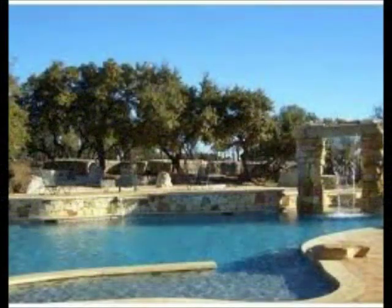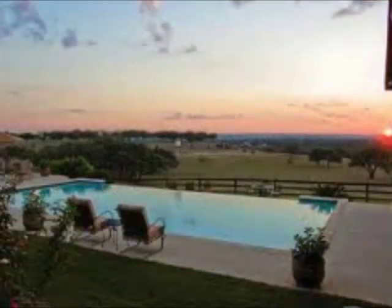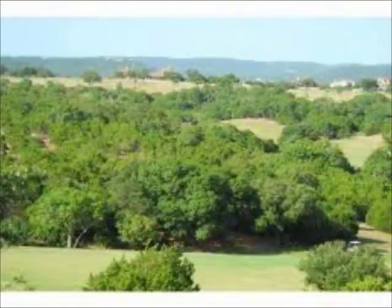With one-acre lots, there's plenty of room for swimming pools, so a lot of the homes in this area will have a swimming pool. Notice this one on the edge — gorgeous view from the pool. Just a fantastic combination.